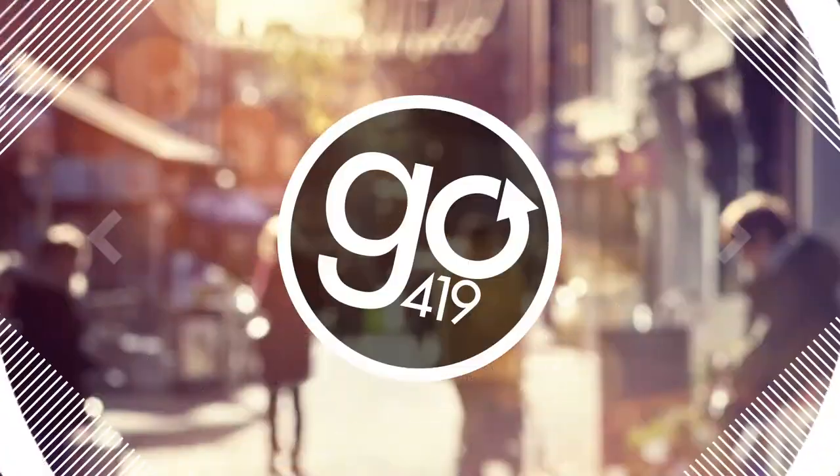Hey everyone, it's Jensen with Go419. Today's actually my birthday, so of course I'm going to treat myself. I'm outside of So Sweet Pastries on Talvez Road where I'm going to get both birthday and Halloween treats. So I'm going to head inside, grab my stuff, and then I'll take it home and I'll show you what we've got.